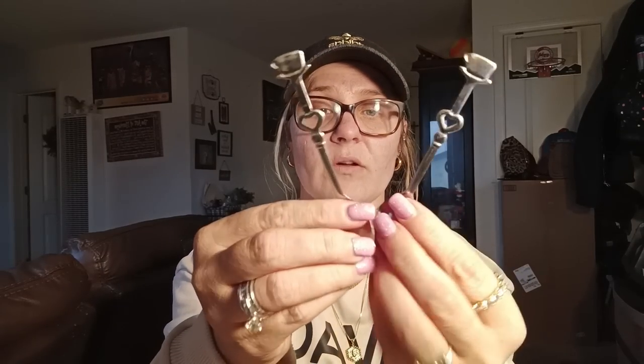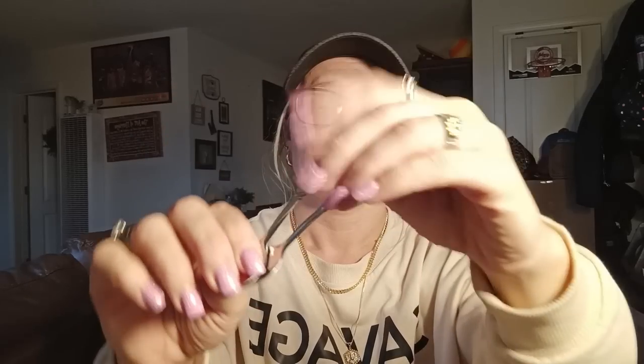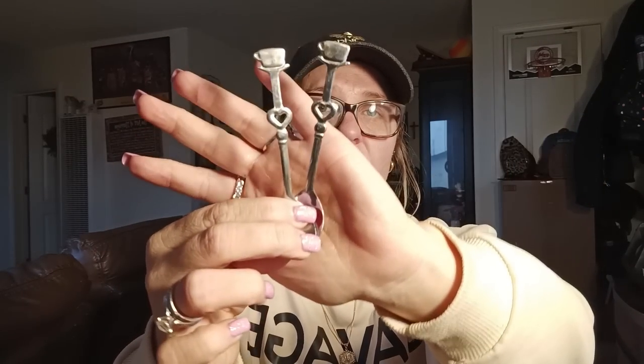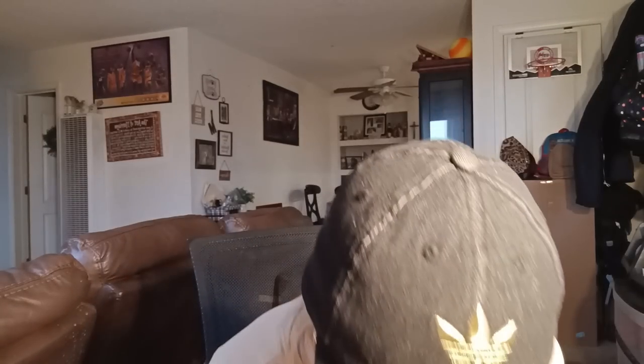They are kind of flimsy — very bendable — so I don't know how long they're going to last. They were around $3, so honestly I would save your money and not get these. I can bend them easily, so these are a no-go. Next, I got some storage bins — I think I got two of those.